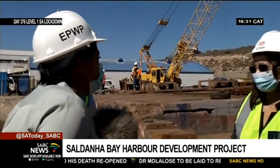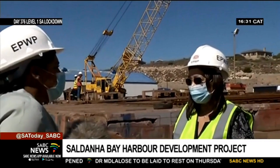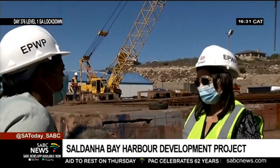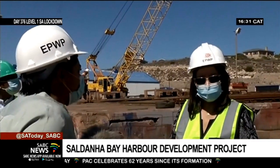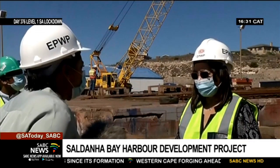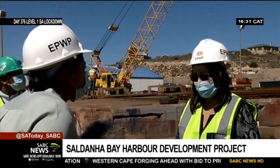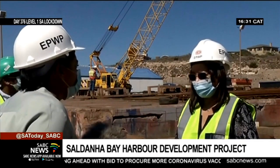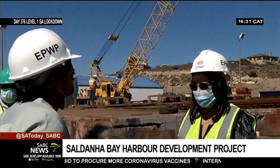We're in the middle of a walkabout here at Saldana Bay Harbour. Quite a number of buildings we can see have fallen into disrepair, and some work is being done on the slipway here. In terms of this project, we understand it's important for the economies of small coastal towns such as Saldana, but also for the general economy, tapping into that wider oceans economy.